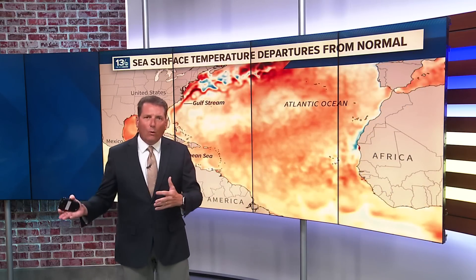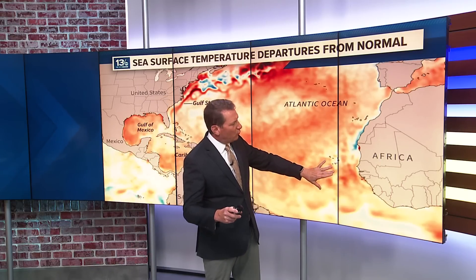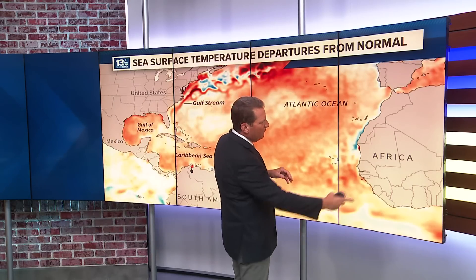You might be wondering about the Cape Verde season. This is the time of year where we get more storms and waves coming off the African coast, and those areas of low pressure develop and turn into tropical systems as they move across. We call it the Cape Verde season because they form around the Cabo Verde Islands.